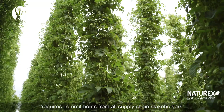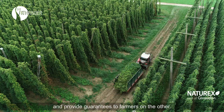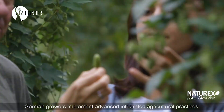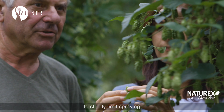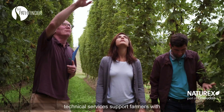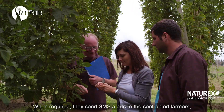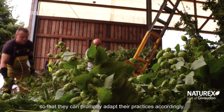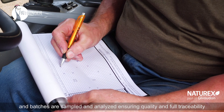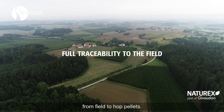This long-lasting implantation requires commitment from whole supply chain stakeholders to secure supplies and provide guarantees to farmers. German growers implement advanced integrated agricultural practices to strictly limit spraying, but still avoid crop failure that could arise from disease or pest attacks. Technical services support farmers with accurate field monitoring throughout the season. When required, they send SMS alerts to contracted farmers so that they can promptly adapt their practices accordingly. All field operations are registered in crop books and batches are sampled and analyzed, ensuring quality and full traceability from field to hop pellets.